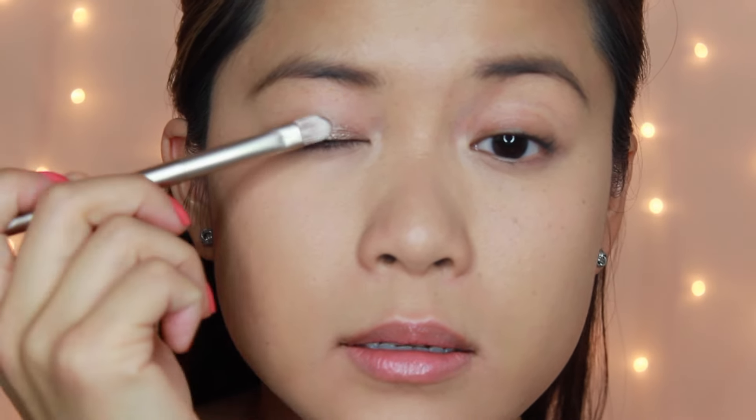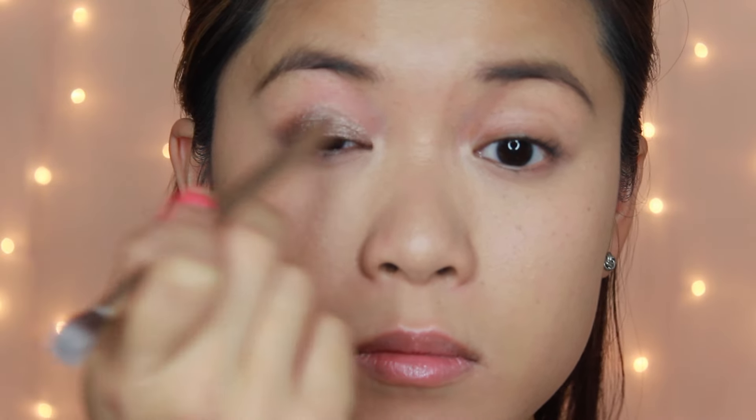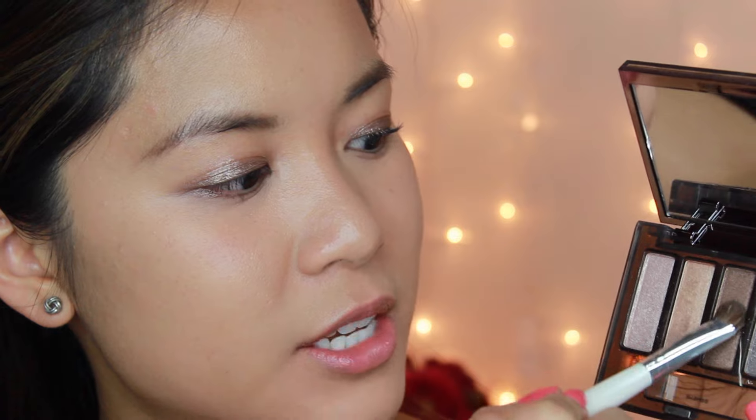For the eyes — for date night I usually do a really simple bronzy smoky eye. To start, I'm priming my eyes with the Maybelline Color Tattoo in 'Bad to the Bronze.' I'm picking it up on my brush, putting it on my lid, and then taking a little bit on the tip of my brush to line my lower lash line with it as well.